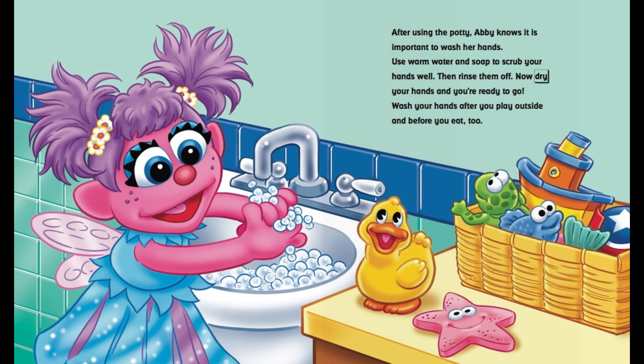Now, dry your hands and you're ready to go. Wash your hands after you play outside and before you eat, too.